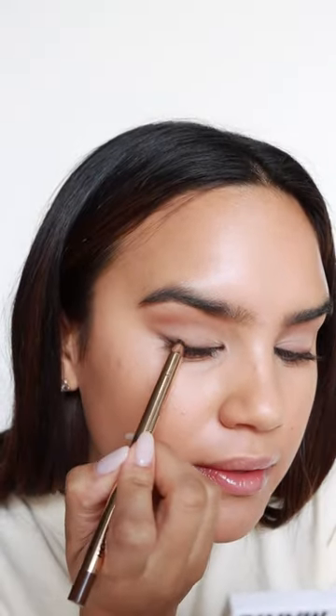I'm using the Natasha Denona Biba Palette — mine is very beat up but we're gonna work with these matte shades. A little dark brown eyeliner, this one's from Hourglass. Item bronzer, honestly just for a little bit of warmth and some contour.